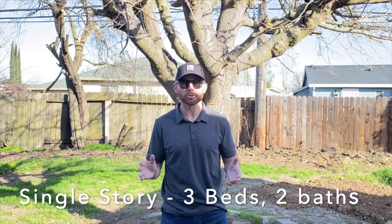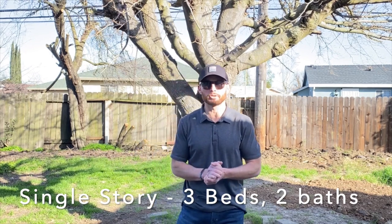Today I'm standing in the backyard of our new listing on 18th Street in Sacramento. This is a single-story home with three bedrooms and two full bathrooms. The listing price is only $389,900. As you'll see when we walk through, the home has been updated with new modern features. Let's step inside and check it out.